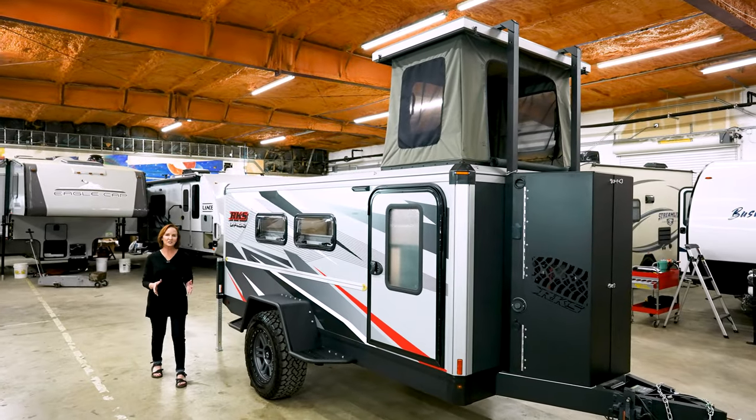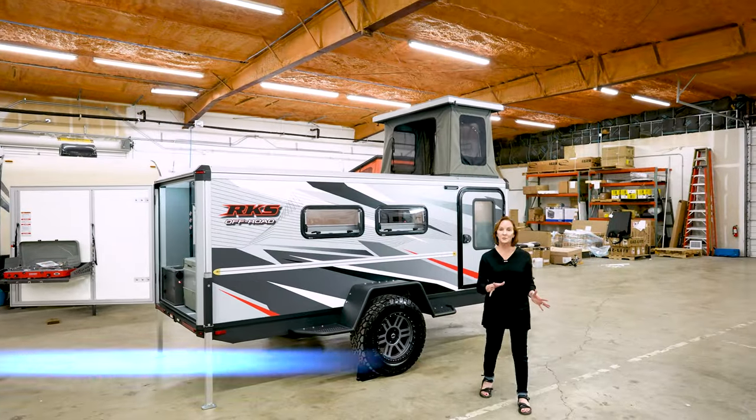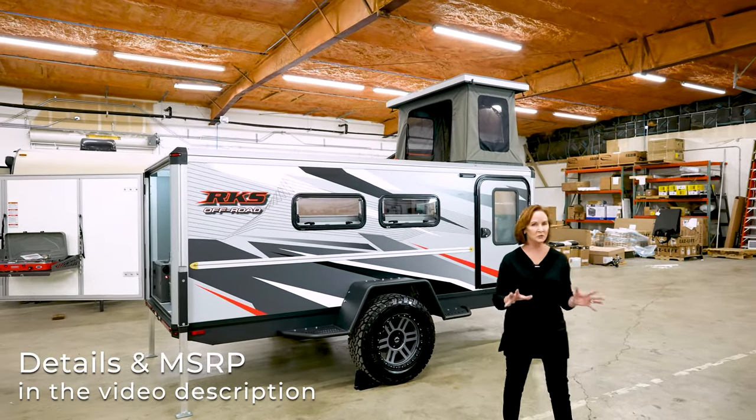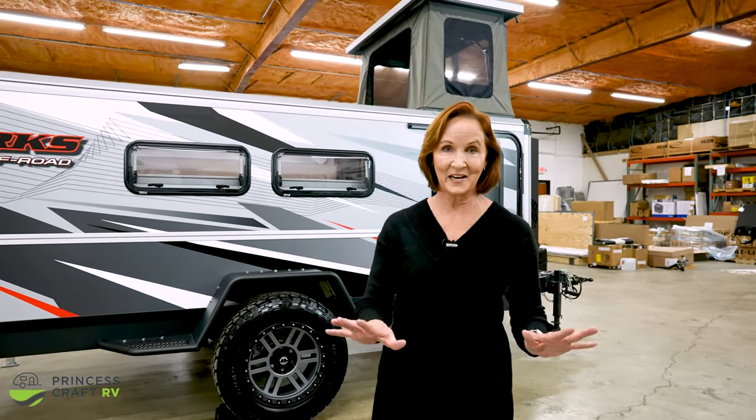Hello everybody! Today I'm going to show you the Purpose Trailer from RKS Off-Road. This Purpose Trailer is designed for extreme off-road adventures. Now if that's not the kind of camping that you do, that's okay — there are so many interesting features on this, you'll want to check it out.